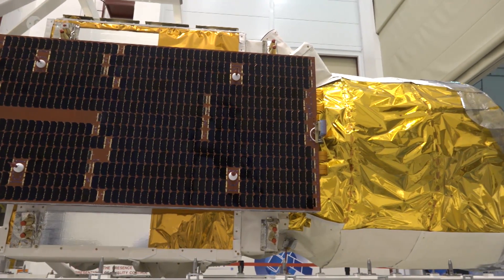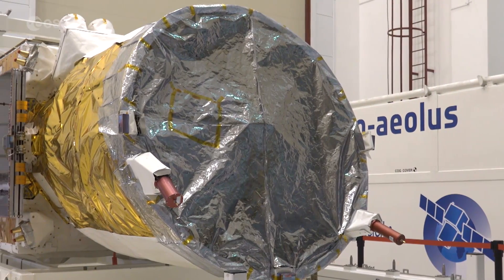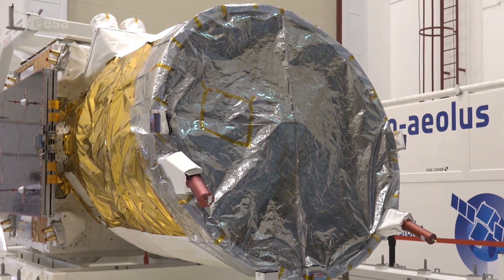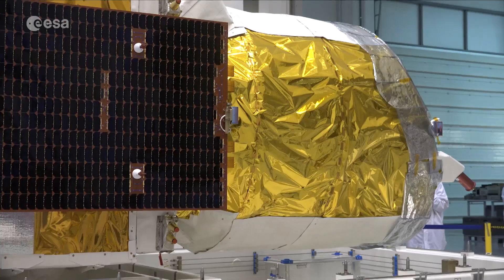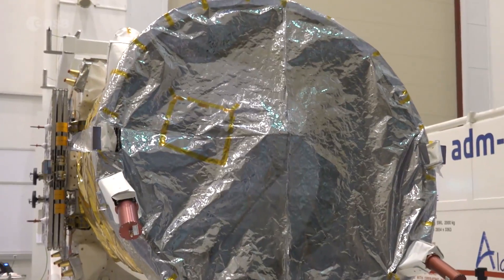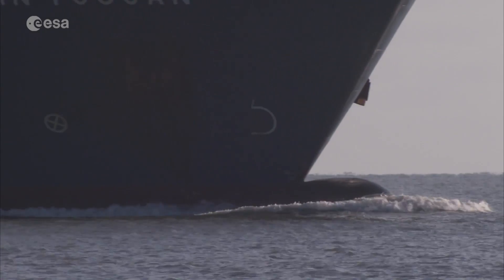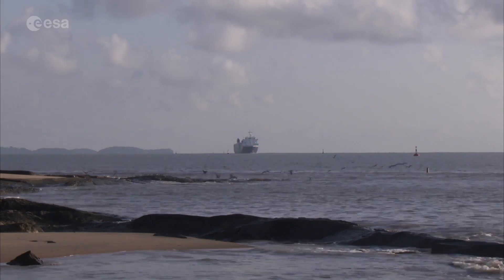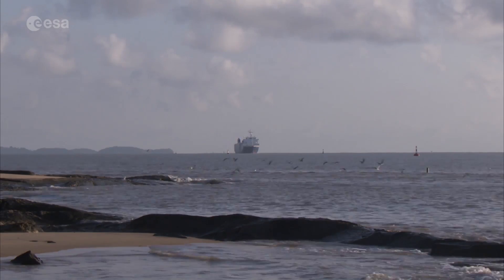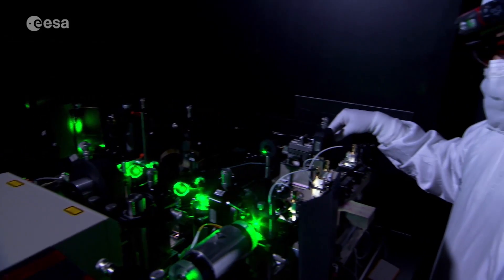In August, the European Space Agency will launch its latest Earth Explorer mission, Aeolus. The mission aims to further improve our understanding of winds and help increase the accuracy of weather forecasts. But this new satellite is unlike any other — its shipment to Kourou is by boat rather than plane, because the sudden increase in atmospheric pressure upon landing could damage some of its delicate instruments.